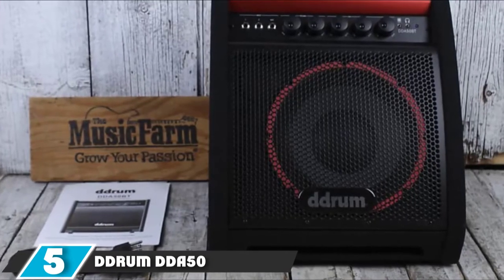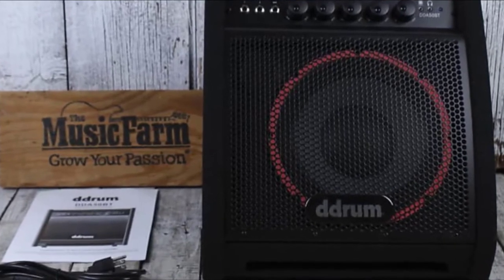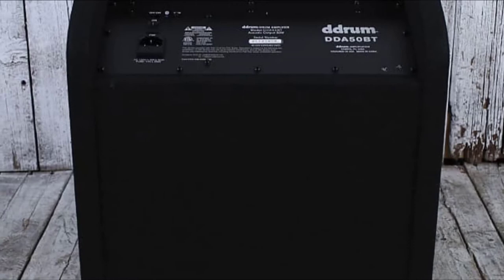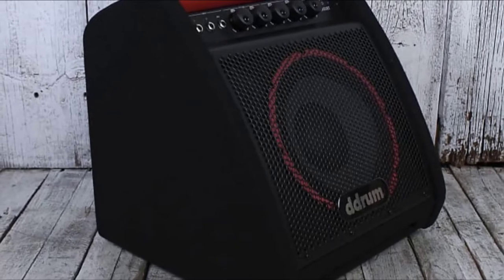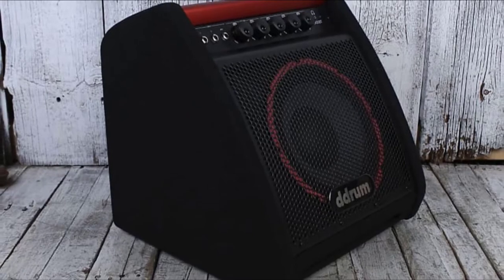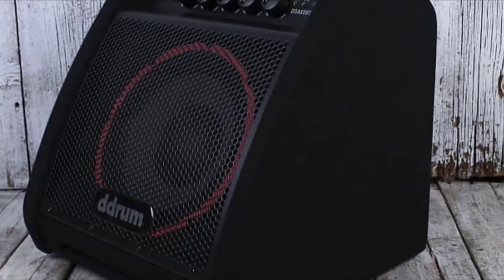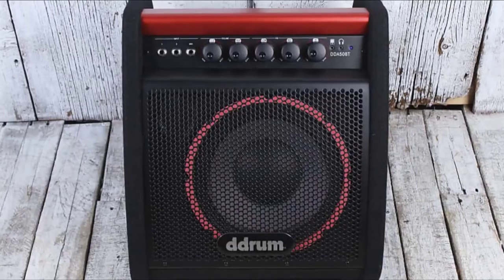The number 5 position is held by the D-Drum D-Day 50 Electronic Percussion Amplifier. This model is named D-Day 50, not to be confused with Simmons D-Day 50. These two models share a similar name and even similar specs — they both have a 10-inch woofer and a 2.5-inch tweeter. As the brand name suggests, the D-Drum D-Day 50 is designed for passionate electronic drummers. D-Drum is believed to be the pioneer of electronic percussion and has been in this business for many decades. You can expect their products to have outstanding performance and durability, and this amp certainly delivers.